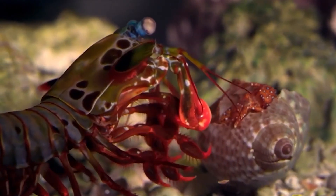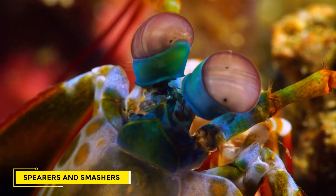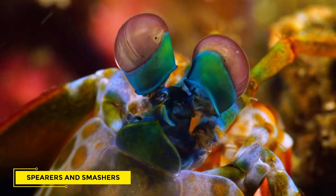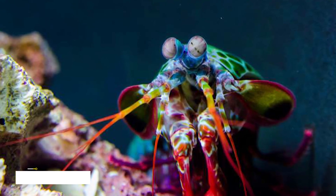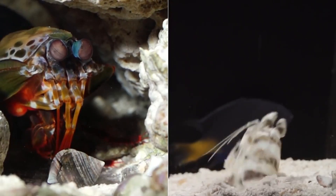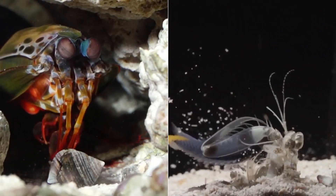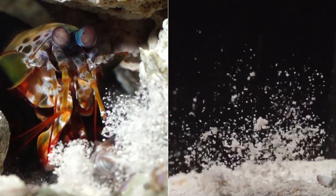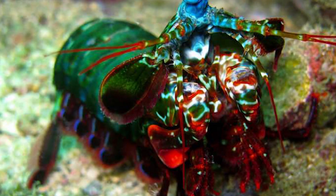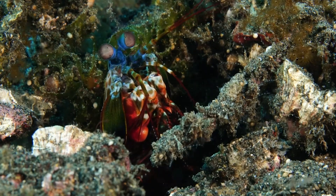Mantis shrimps are not all punchers. You may divide them into two categories: spearers and smashers. The spearers stab, impaling fish with their long, barbed claws, while the smashers — well, you get the picture. Smashers eat hard-shelled crustaceans like crabs, so their appendages resemble large clubs. These clubs are designed to pierce armor, and they do just that.